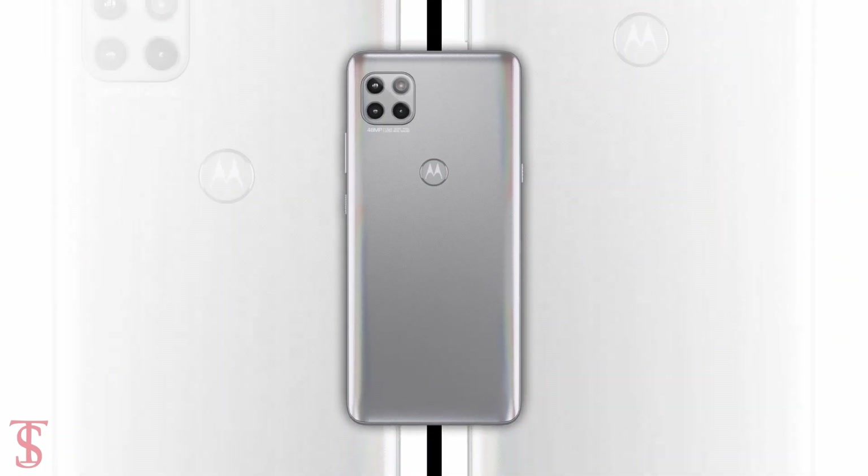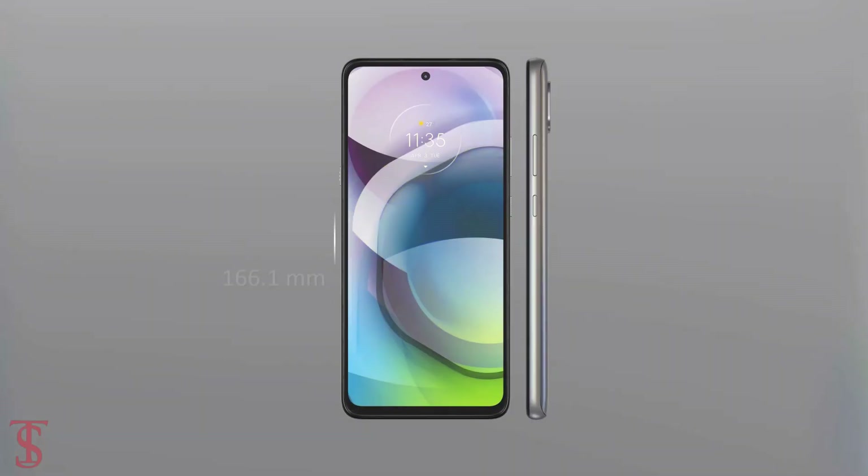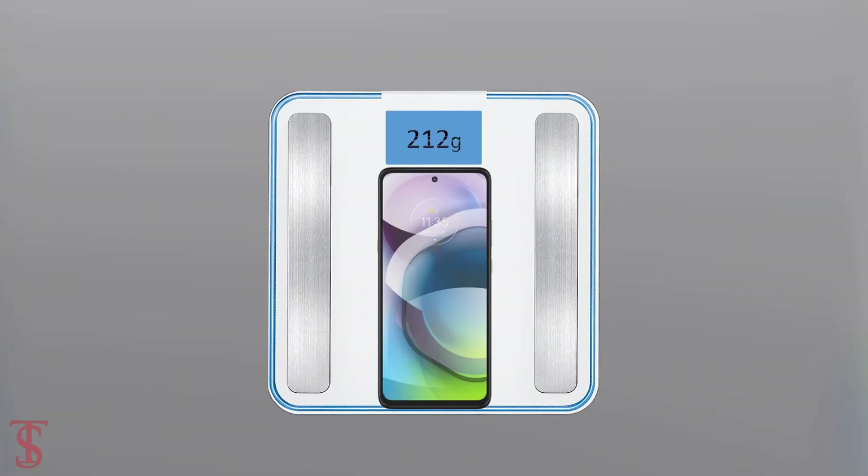The physical dimensions of the smartphone measure at 166.1 by 76.1 by 9.9mm and it weighs around 212 grams.